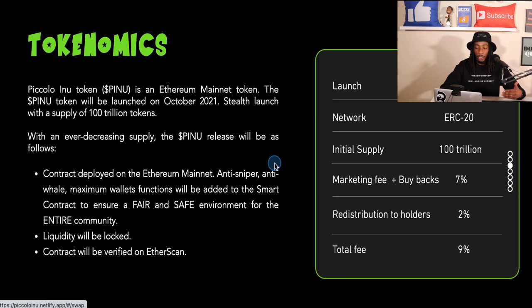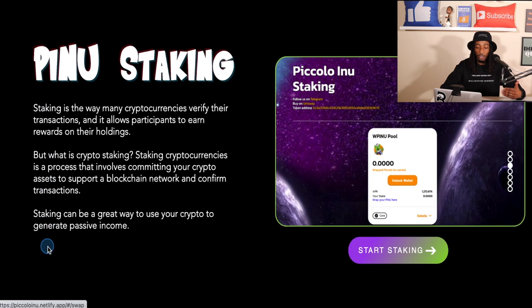Moving to one of the major parts: the tokenomics. This project launched on October 22nd, 2021 as an ERC-20 token with a supply of 100 trillion. There's a 7% fee for marketing and buybacks, and 2% redistribution — meaning just for holding PINU you'll get 2% back based on transactions redistributed to all holders. The total transaction fee is 9%, made up of the 7% and 2%.